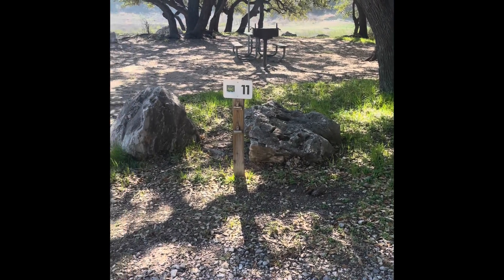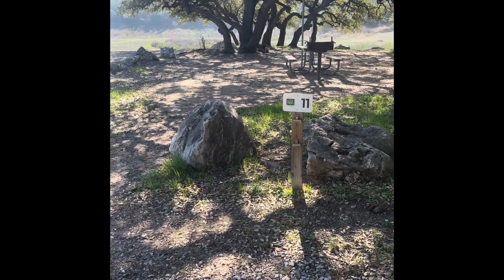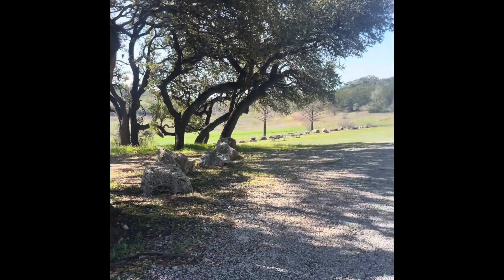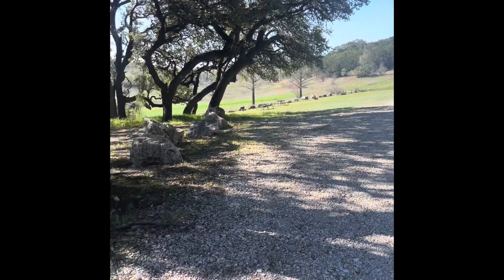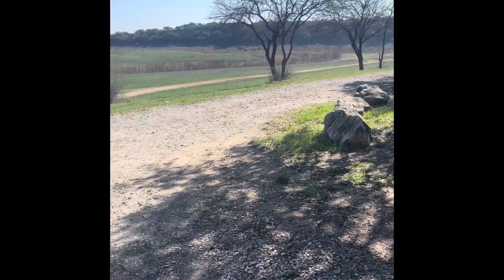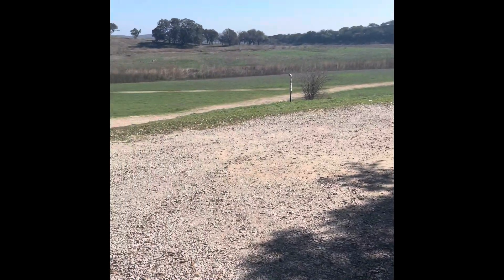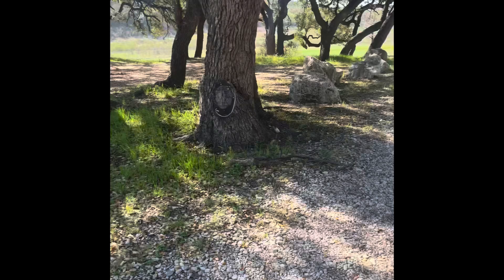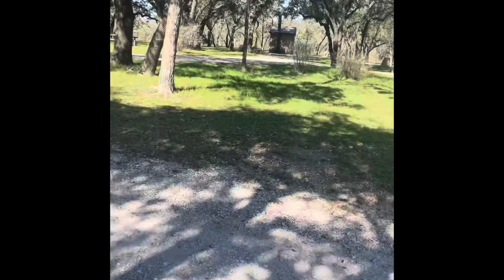Eleven is an awesome site, just surrounded by beautiful trees, kind of on a little peninsula by itself with beautiful views. No tent pad, but close to the bathroom.